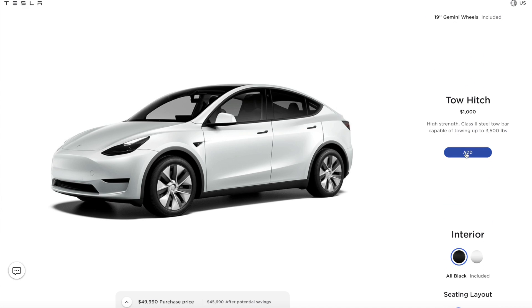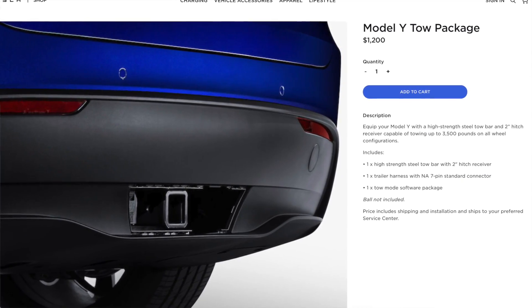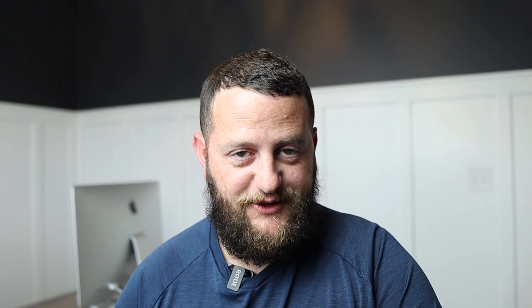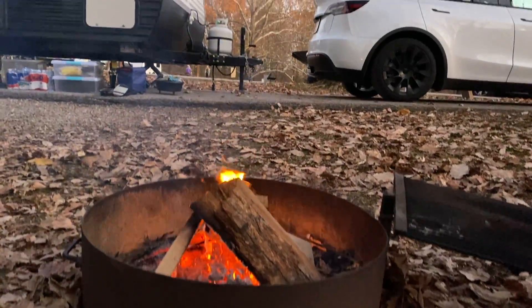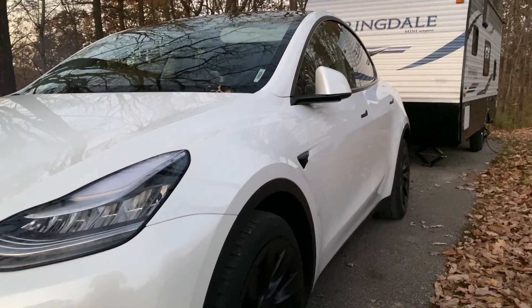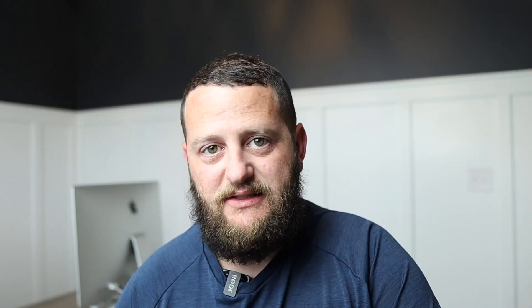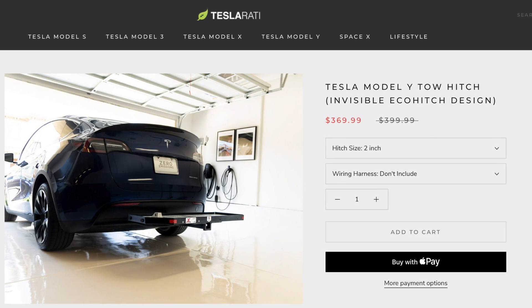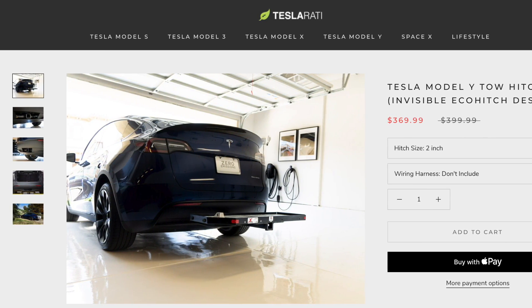The next option is a hitch. This hitch is $1,000, and you can order it after the fact — it'll be installed at your local service center — but if you do this, it'll be $1,200 after the fact, so $200 more if you wait. My recommendation on the hitch: if you're going to be towing anything like a trailer or pulling anything behind the vehicle, I highly, highly, highly recommend spending the $1,000 and getting the Tesla trailer hitch. The reason is you're going to get tow mode and you're not going to have warranty issues down the road. If you are not planning on towing anything, save yourself money and get one of the aftermarket options for about $300 to $400.